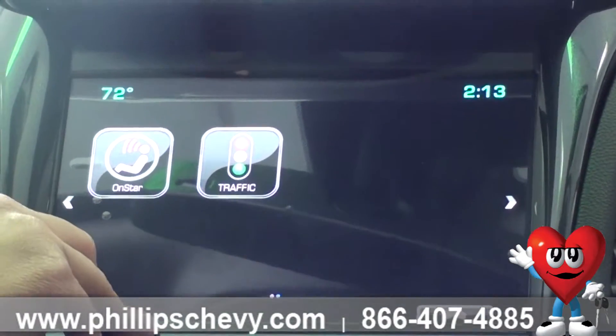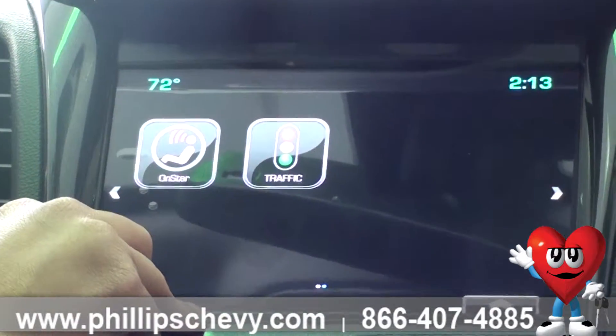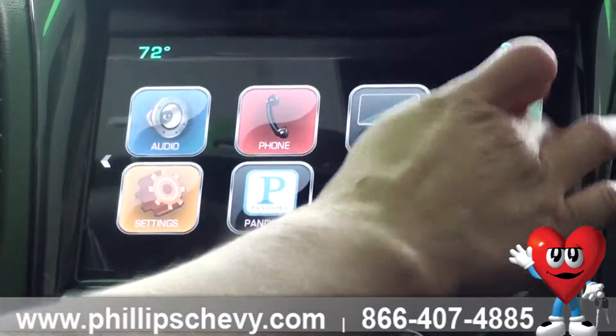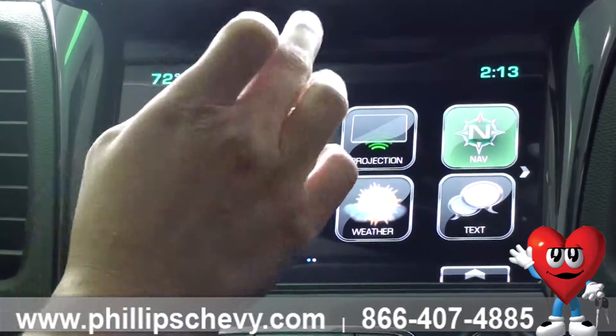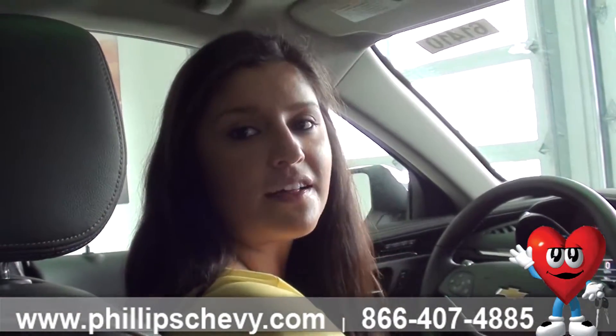Your OnStar, which you get free for six months, is going to be your 4G Wi-Fi, turn-by-turn navigation, auto crash response, and your local traffic which will show you if there's any accidents, roadblocks, or anything like that. And that is the Chevy MyLink system on a 2016 Chevy Impala.